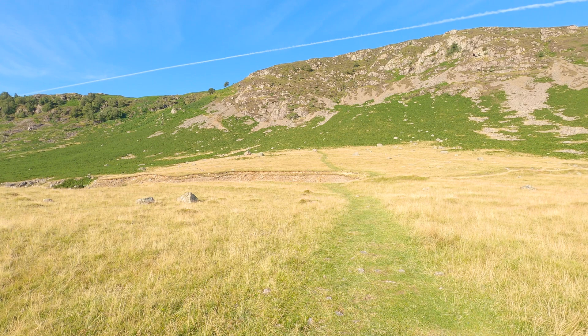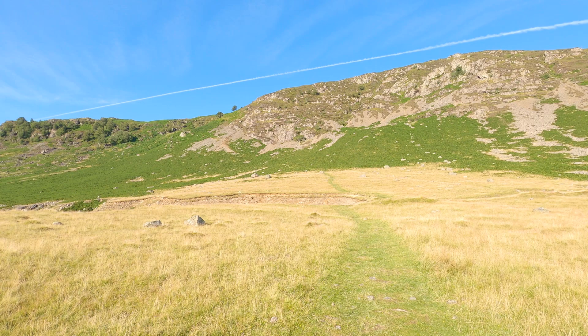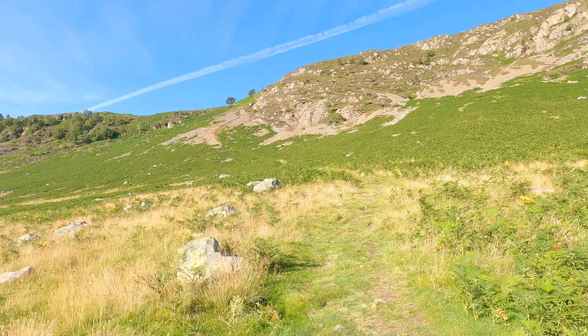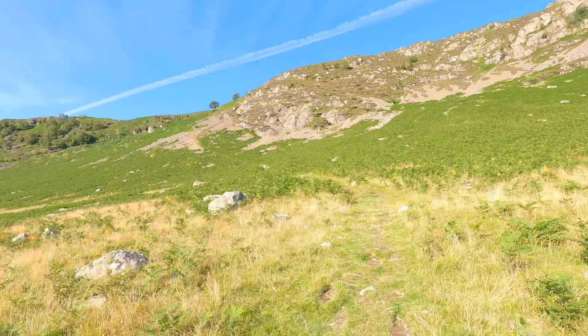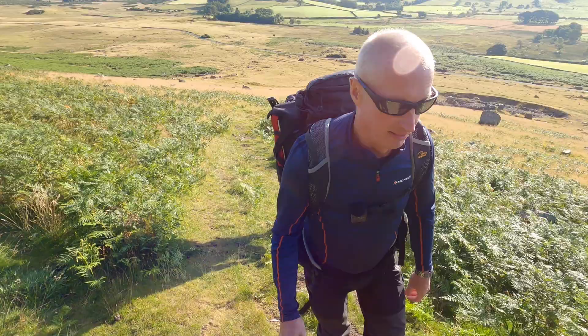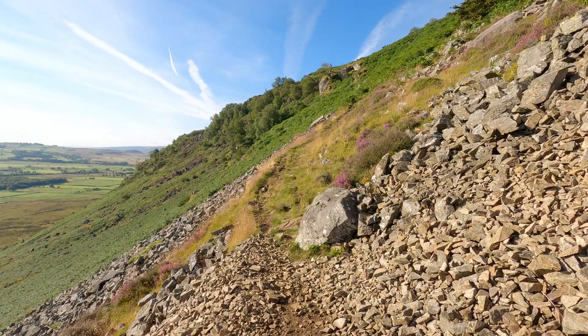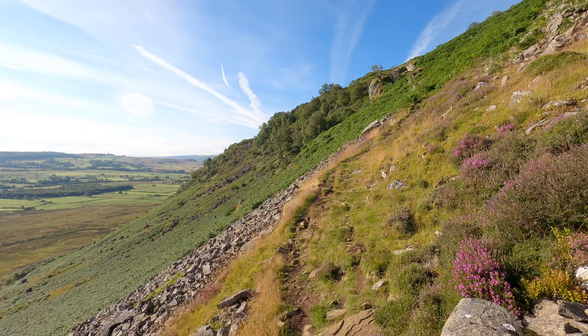From the parking area, the path heads up to the left towards those two trees. From the car, the walk starts with a climb straight away. Fantastic views now as we're heading up.